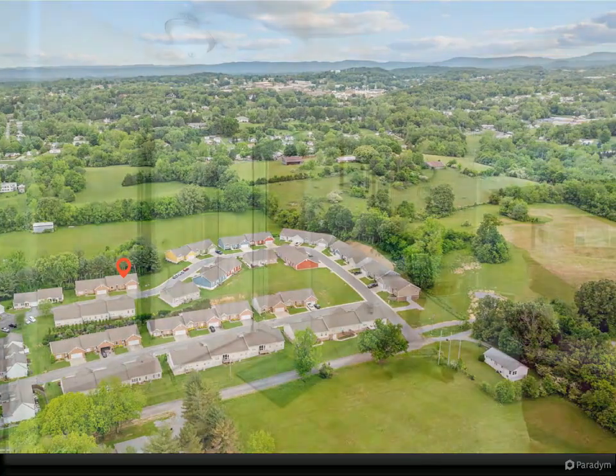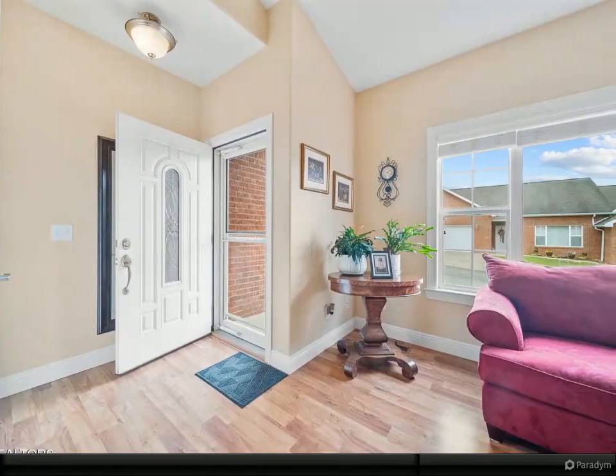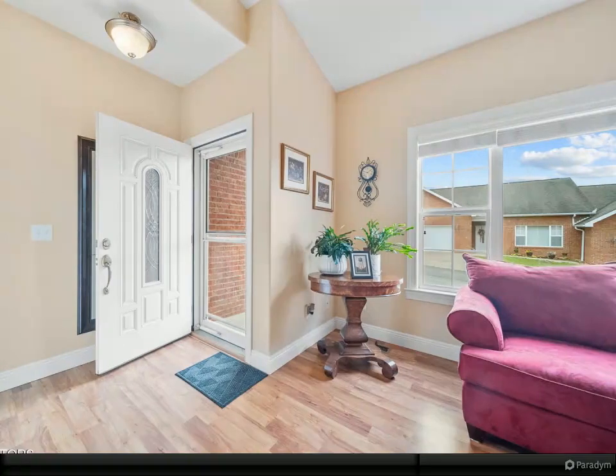Once you enter the condo, cathedral ceilings add to the open feel in the spacious great room, and there are additional 9-foot ceilings throughout.